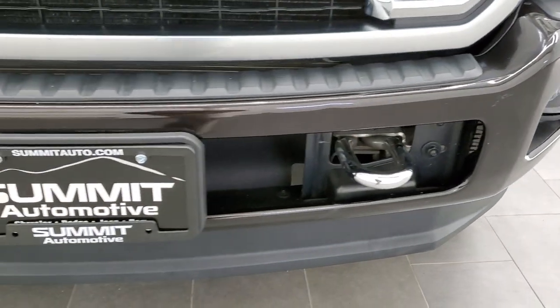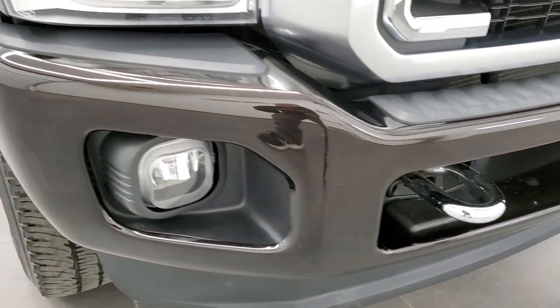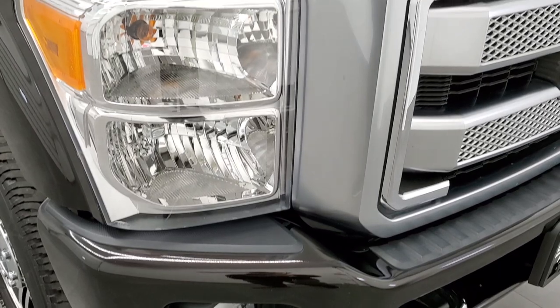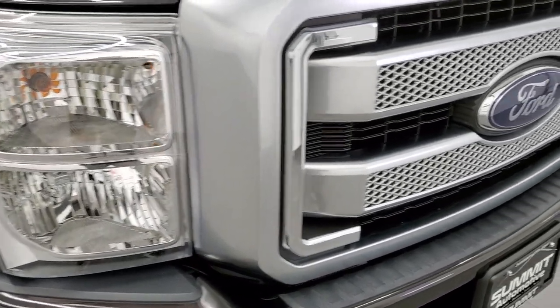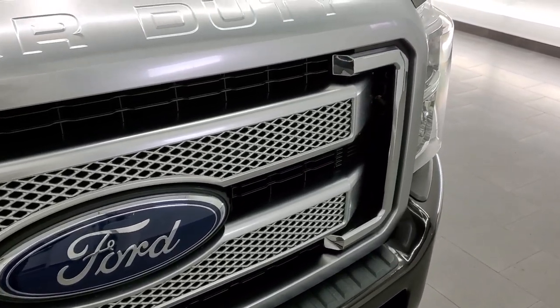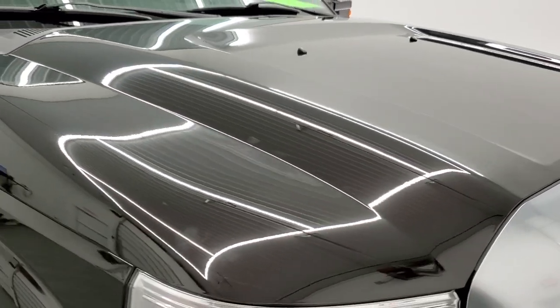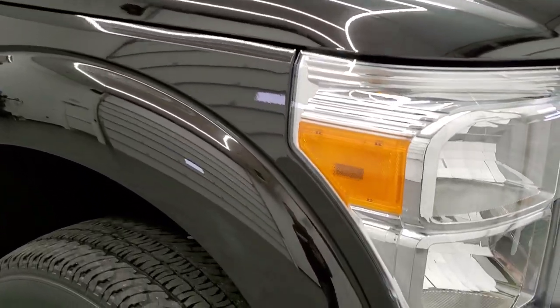The front bumper is in pretty nice shape. It does have the chrome tow hooks, the factory fog lights, and headlight lenses that are crystal clear. You get that Platinum painted front grille, and the hood is in excellent shape as well — I didn't see any dents or dings on that. The passenger side front fender is in excellent condition too.